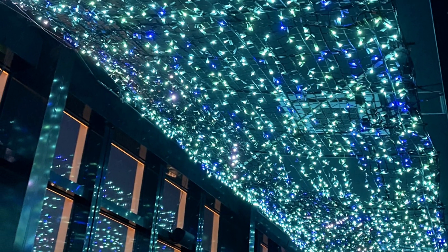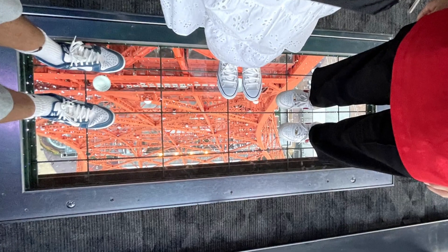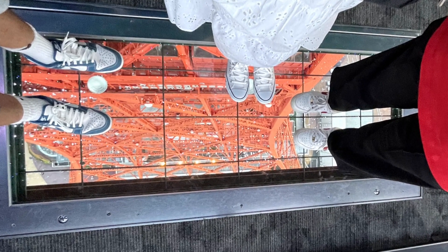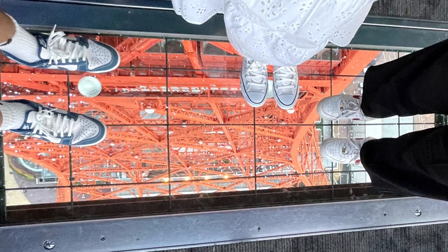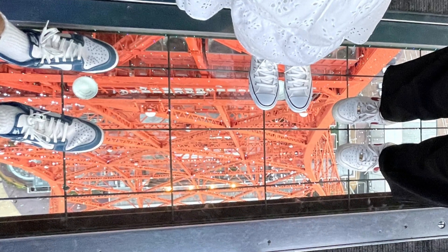My favorite part of Tokyo Tower was the patch of clear flooring. On the second highest floor, there was an area where the ground was clear, and you could see underneath you. That is what made you realize how high up you really were. There was also a reasonable shop in Tokyo Tower where you can buy omiyage for your friends and family.